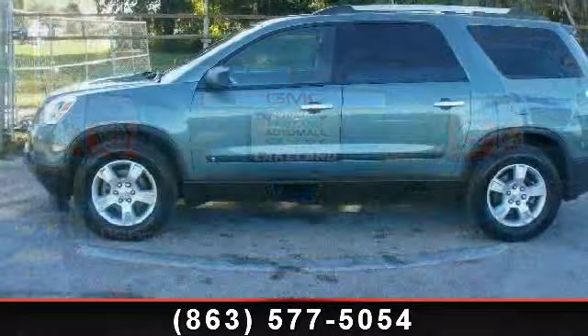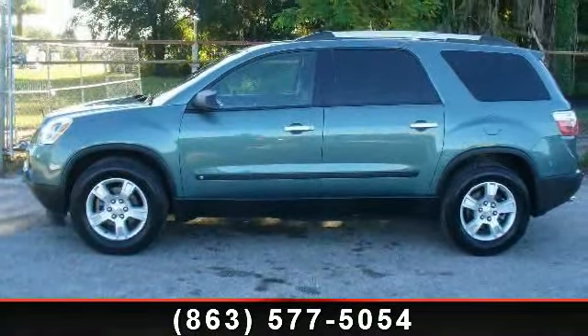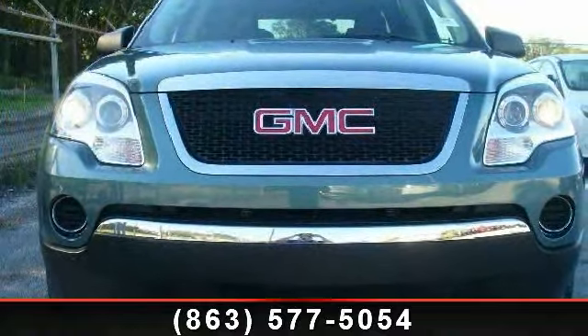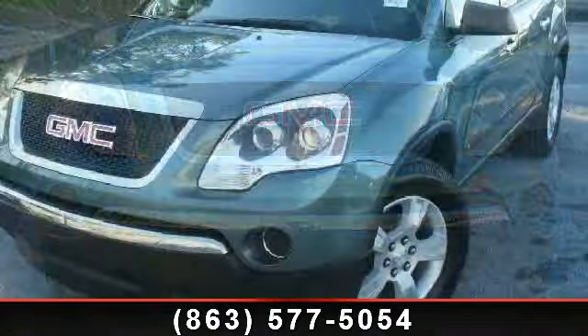Enjoy these notable features: telematics, rear reading lamps, 4-wheel disc brakes, satellite radio, front-head airbag, all-wheel drive, floor mats, and cruise control.